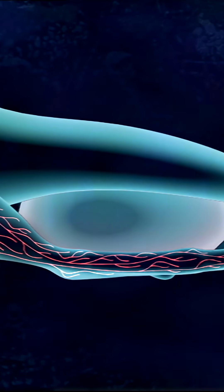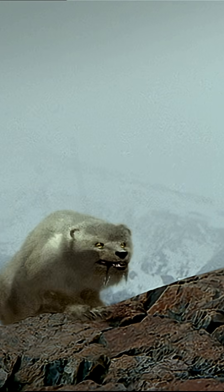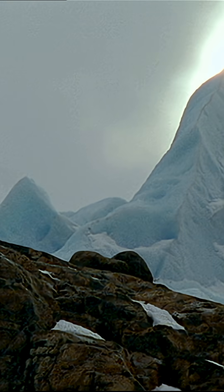But an egg this big would make a perfect meal for a snowstalker. Snowstalkers have a very keen sense of smell and can find food from some distance away.